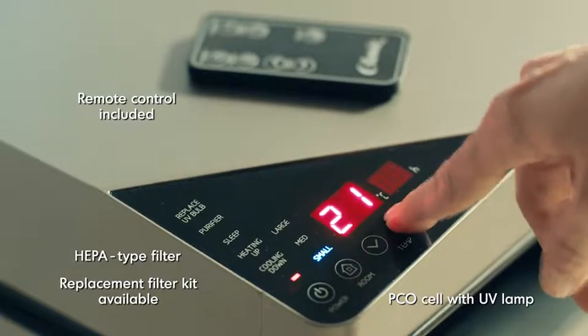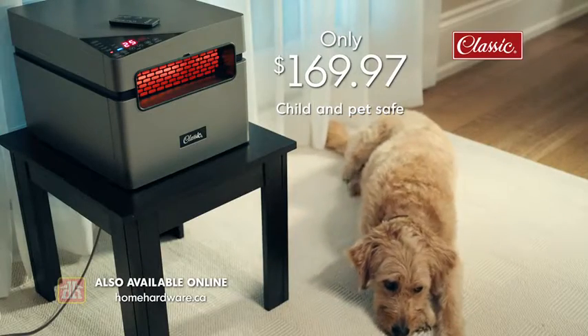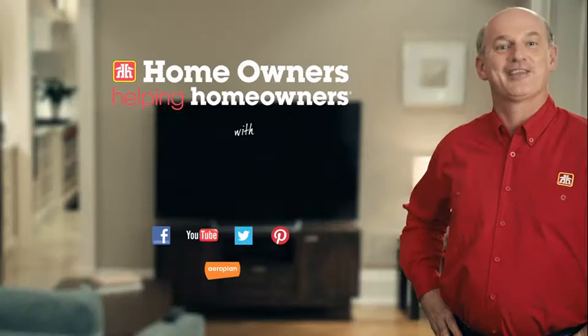Purify the air, too, with or without the heat on. Take the heat wherever you need it with the Classic Infrared Heater. Homeowners helping homeowners with expert advice.